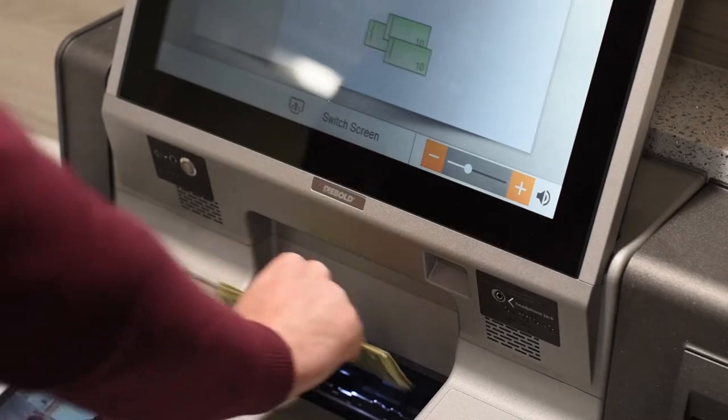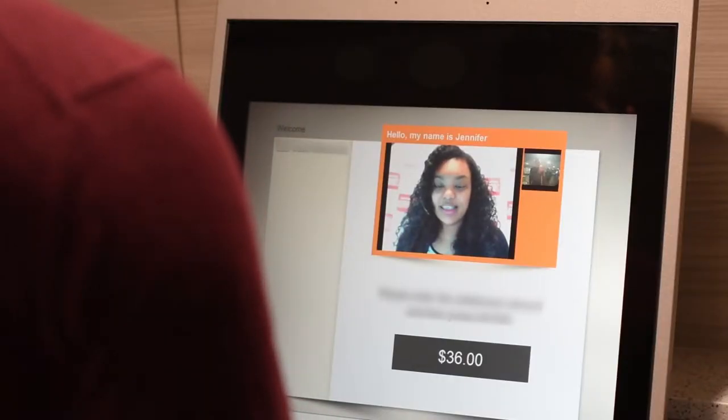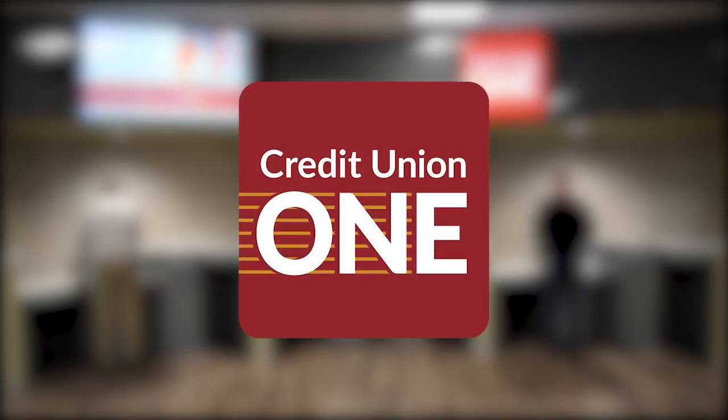ITMs — Interactive Teller Machines — give the flexibility to accommodate your busy schedule while getting the personalized service you've come to know and trust. That's just one more way Credit Union One helps our members with solutions to fit their busy lives and serve their financial needs.